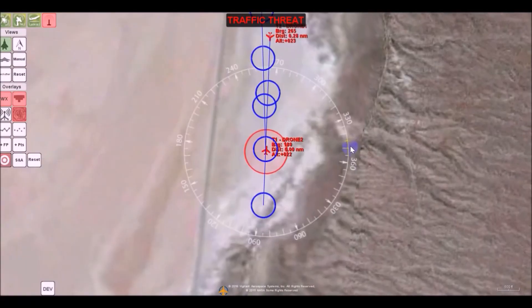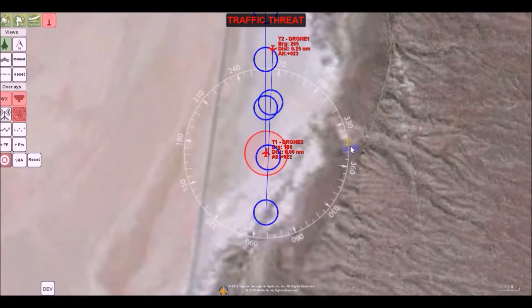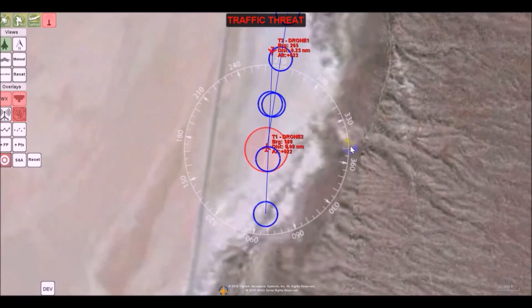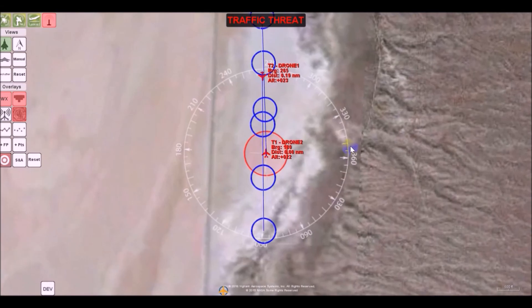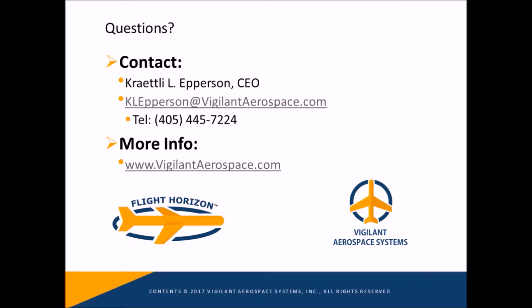For more information and to sign up for a demonstration, go to our website at www.vigilantaerospace.com. Also, be sure to sign up for our newsletter and follow us on Twitter at VigilantAero.